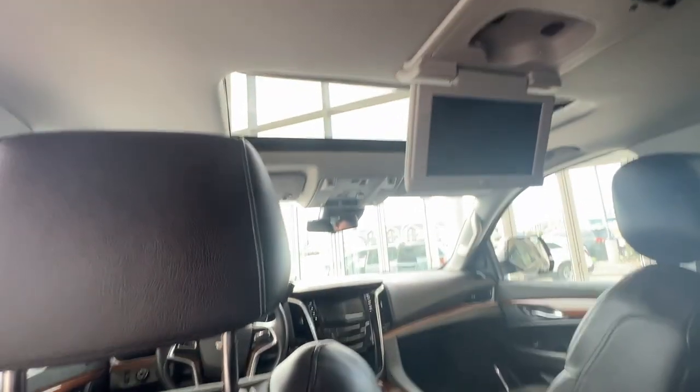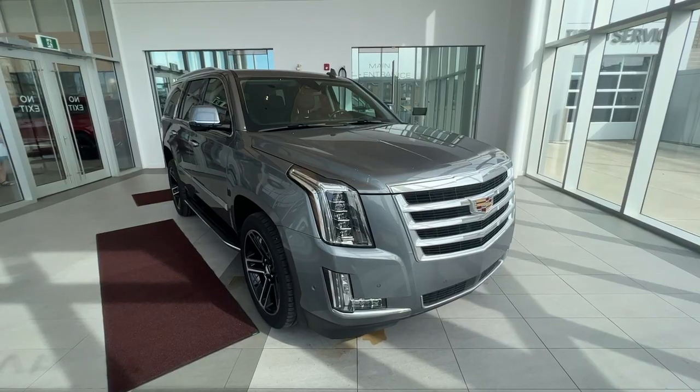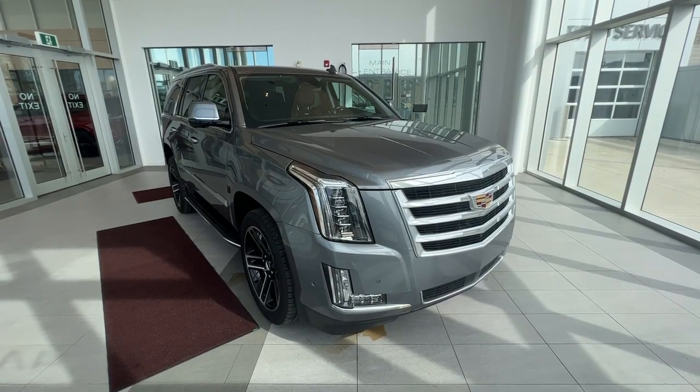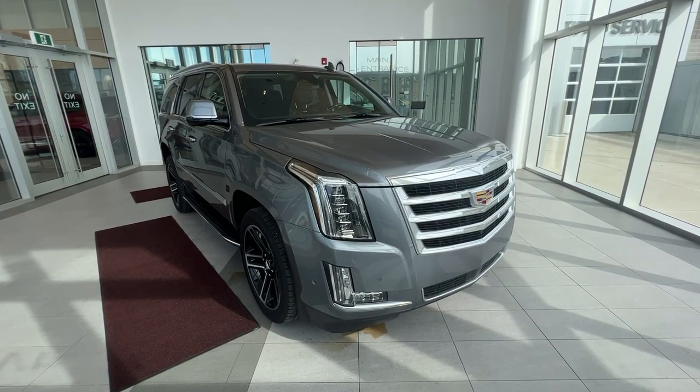Very spacious back with a nice view of the sunroof — very luxurious ride. Thank you for checking out this quick review of a 2020 Escalade Premium Luxury. Make sure to like and subscribe to the channel, and we hope to see you at Wolf Cadillac very soon.